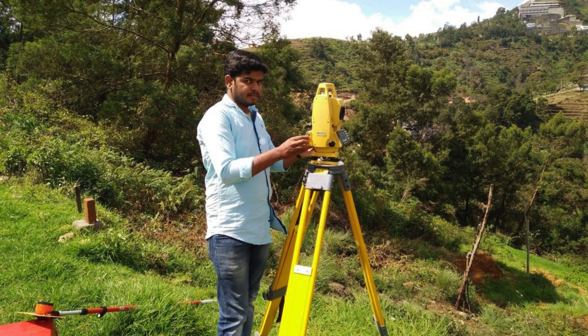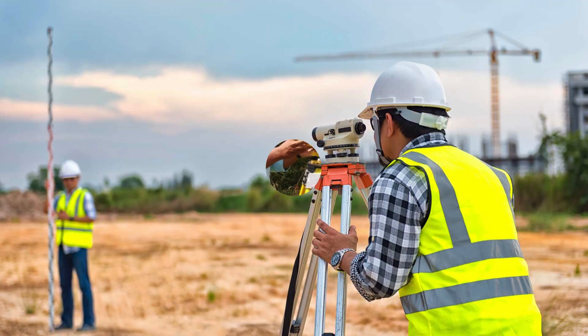Contour surveyors in Kotlamubarkapur also play a vital role in designing efficient drainage systems for the area. By accurately mapping the land's contours, they can identify potential drainage issues and design appropriate solutions. This is particularly important in a densely populated locality like Kotlamubarkapur, where improper drainage can lead to flooding and other water-related problems. By collaborating with contour surveyors, Skan Design can develop sustainable drainage systems that effectively manage stormwater runoff while minimizing the environmental impact.